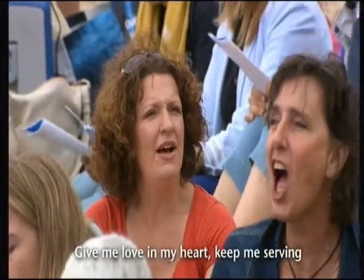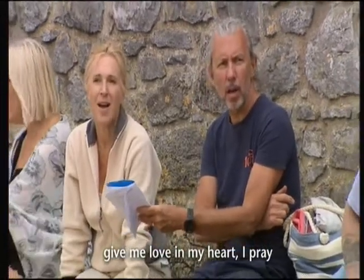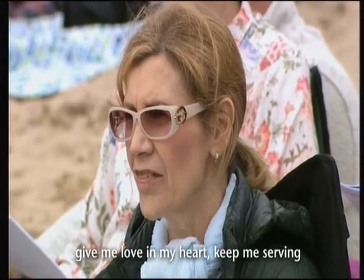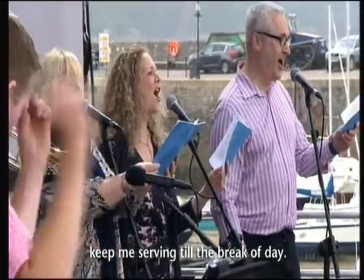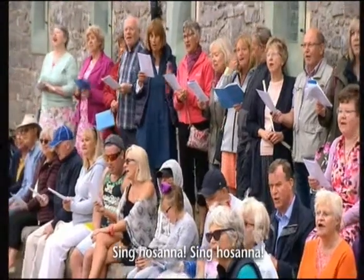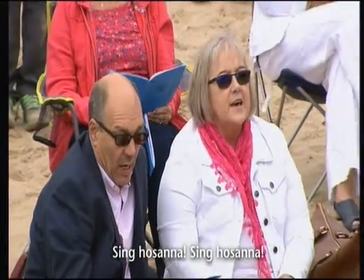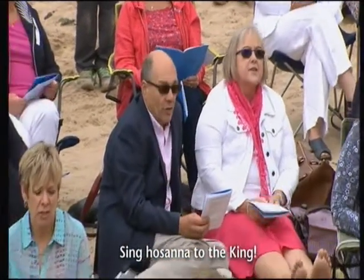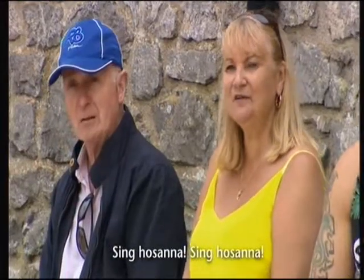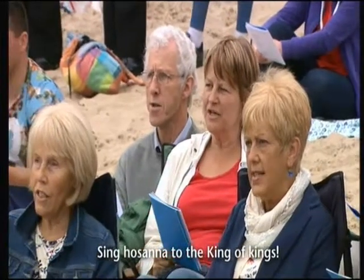Give me love in my heart, keep me singing. Give me love in my heart, I pray. Give me love in my heart, keep me singing till the end of days. Sing Hosanna, sing Hosanna, sing Hosanna to the King. Sing Hosanna, sing Hosanna, sing Hosanna to the King.